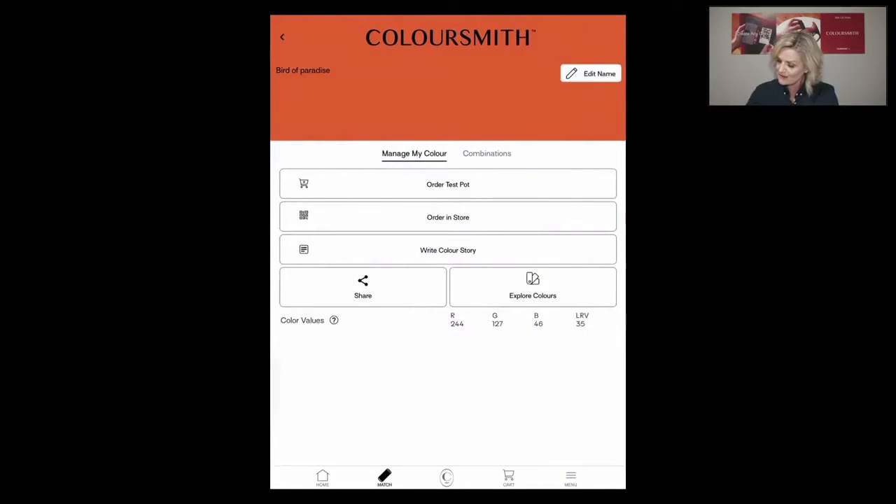I can also order a test pot, which is fantastic for everybody still in lockdown. You hit 'Order a Test Pot,' it goes to your cart, you populate it with your address, and if you order four test pots it's free delivery. I always recommend, whether you're ordering a colour you've created or one from the Taubmans library, always start with a sample pot. That way you can make sure the colour is going to work with the environment you're putting it into.